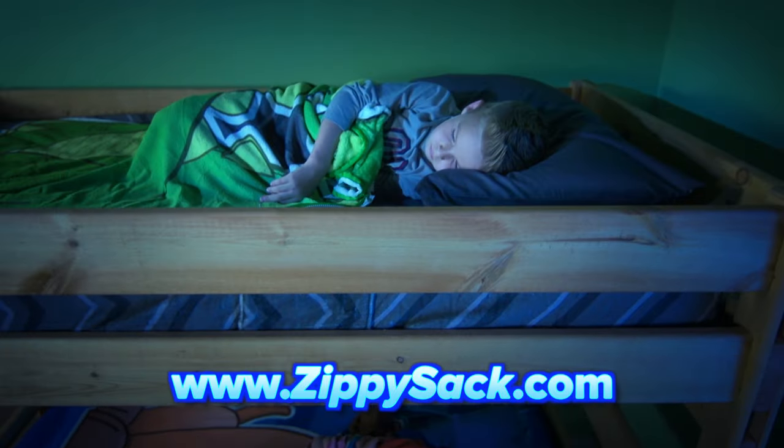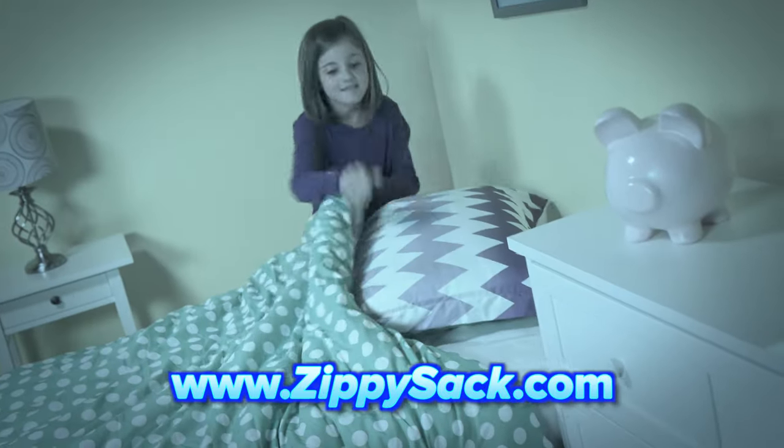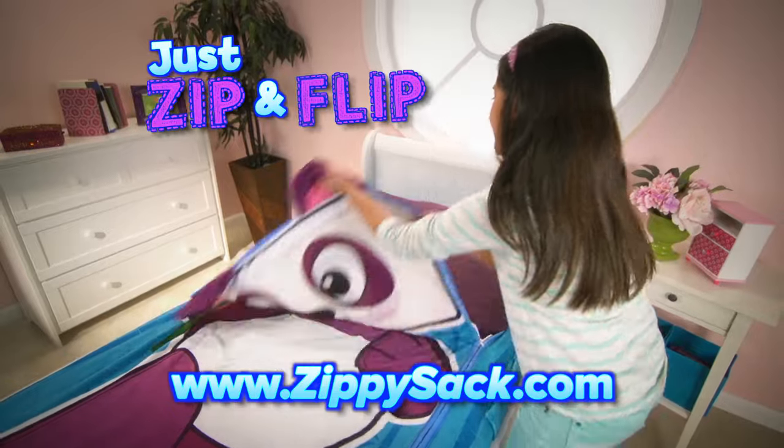Zippy Sack fits on any bed or bunk and is made of cuddly machine washable fleece. So when your mom or dad tells you to make your bed, just zip and flip instead.